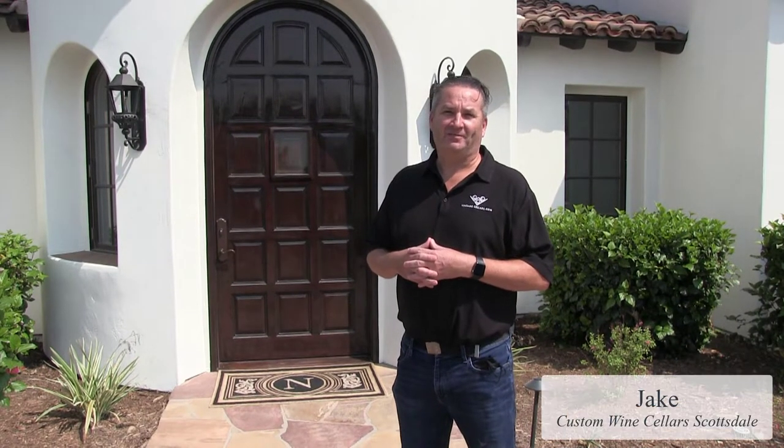Hi, Jake Austad here with Custom Wine Cellar Scottsdale. We're here to visit one of my clients. We have a 700 bottle wine cellar behind this door and we're gonna go take a look right now. This is a cellar — it's a repeat client. This is the second cellar we've done for them.